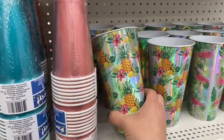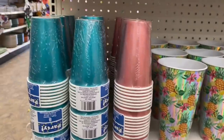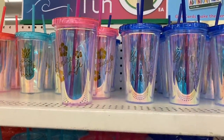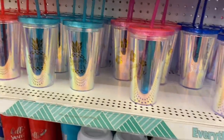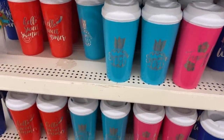Look at these gorgeous holographic huge plastic cups! And these foil paper cups — the tall ones are cool. And look at these iridescent little drink cups too, all with different summer sayings, pineapples, and hibiscus. And here are the hot cups for the summer.